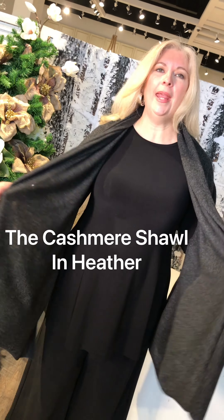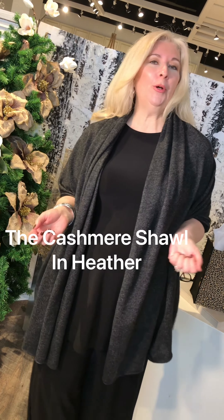Another new color is this beautiful charcoal. It looks great with black and would look great with light gray — it's a really nice basic. So if you're not a color person and you want something to look chic forever, charcoal is definitely a great choice.